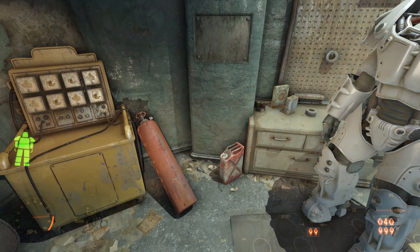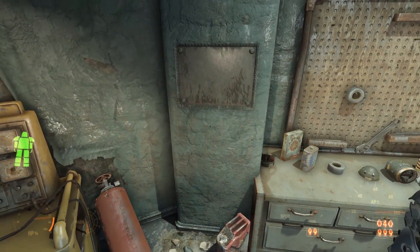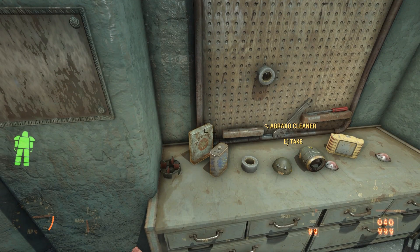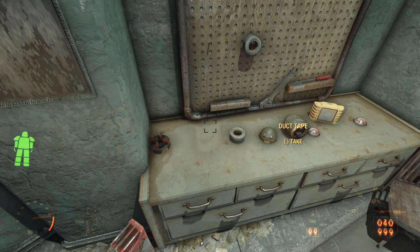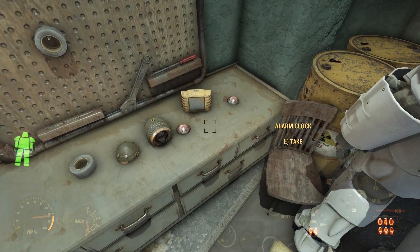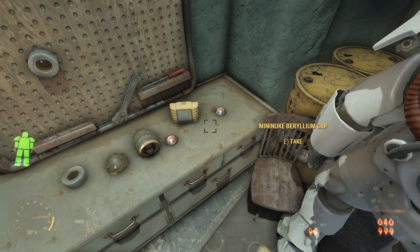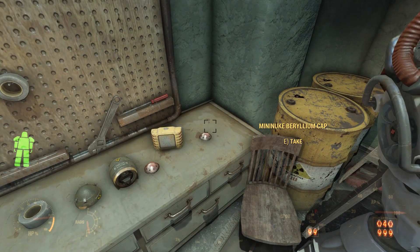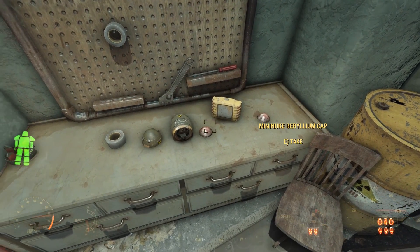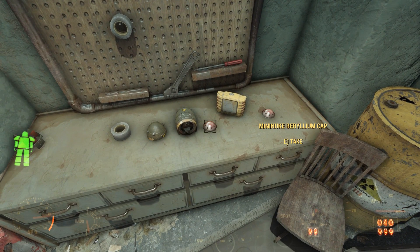No idea what the plaque once said, and it's strange to see a plaque in an underground bunker. Taking a look at the workbench, we can loot some turpentine, and then we see a disassembled mini-nuke: two mini-nuke beryllium caps with an alarm clock, a mini-nuke detonator shell, a mini-nuke hemisphere core, some duct tape, and some mini-nuke stabilizer fins.